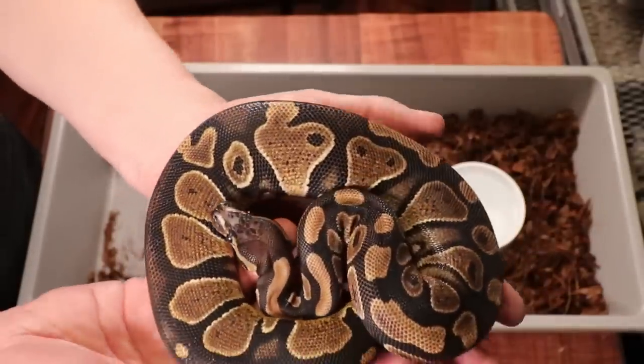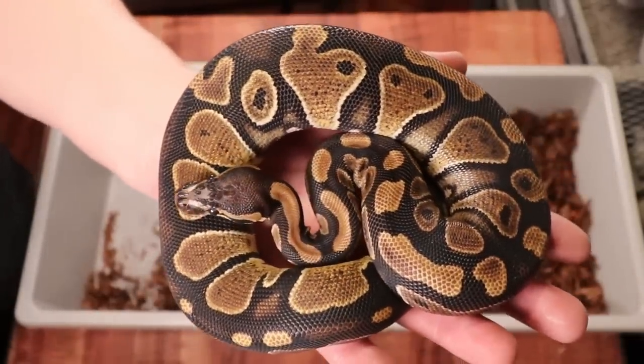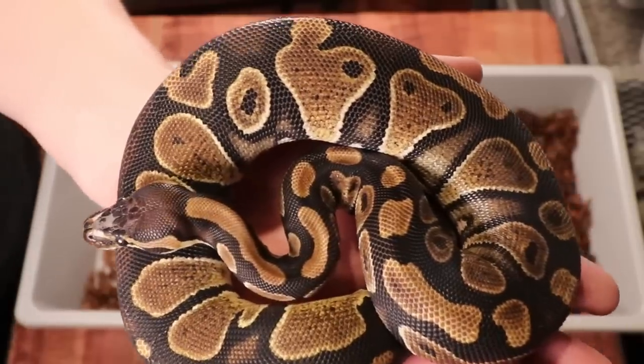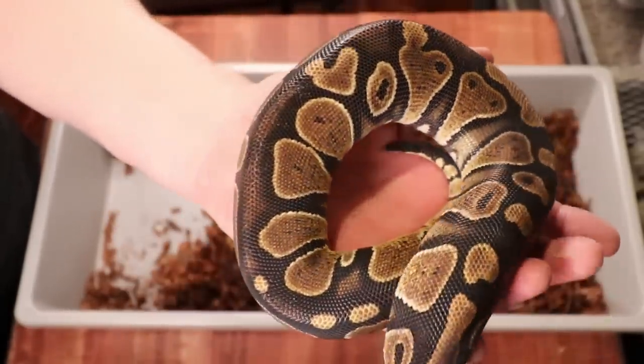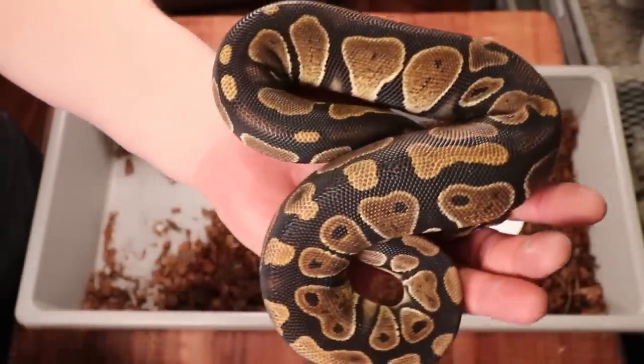This one is a male scaleless head, 50% het caramel albino. My thought was if nobody buys him I'm going to try to breed them together — it's possible you could get a caramel albino completely scaleless ball python. If you could produce something like that it would probably be worth $15,000 to $20,000.